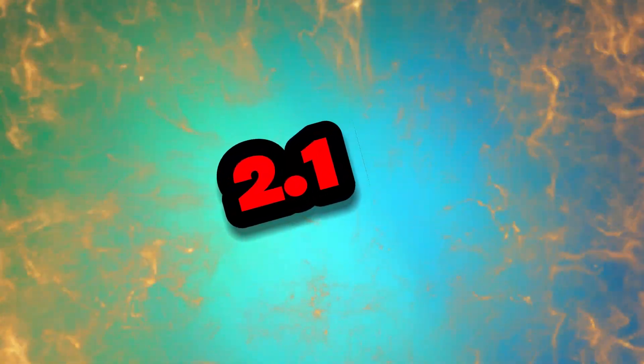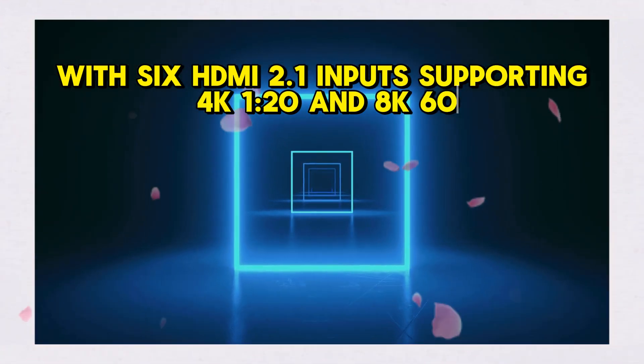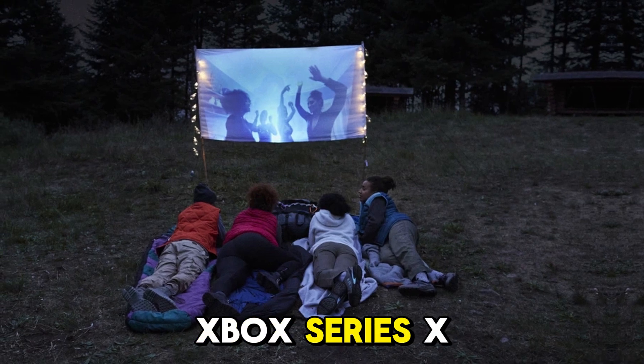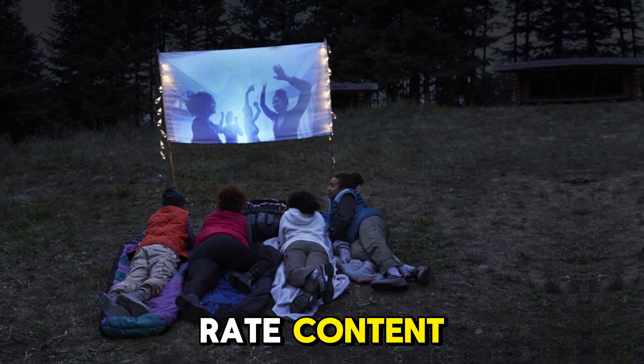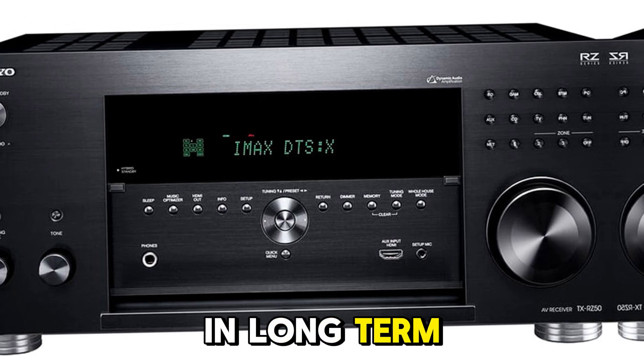With six HDMI 2.1 inputs supporting 4K 120 and 8K 60, it's ready for PS5, Xbox Series X, and high frame rate content. No dropouts or handshake issues were reported in long-term usage.